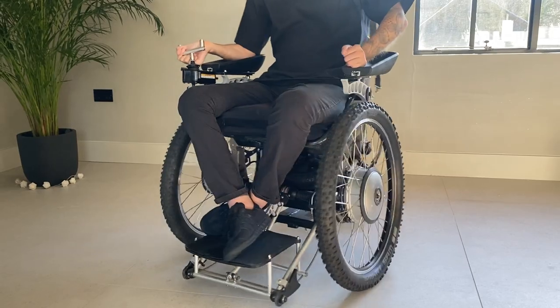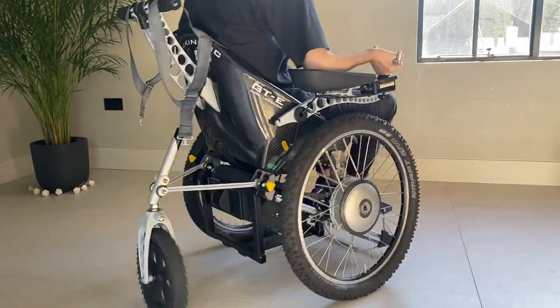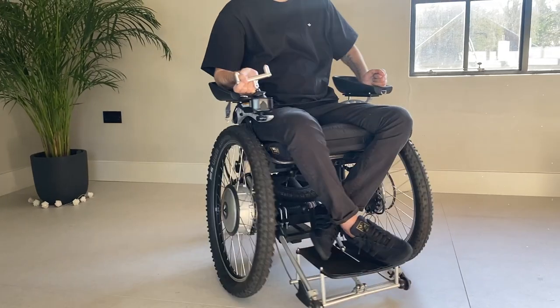In today's video we're going to be talking about George's wheelchair. Through our Instagram page we get so many questions about his chair, so we're going to be showing what you can do, what you can't do, and also a hidden strap that we'd like to show you.